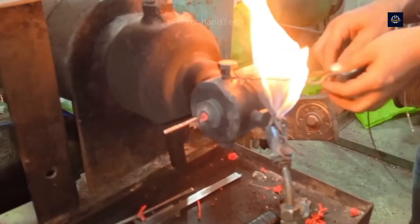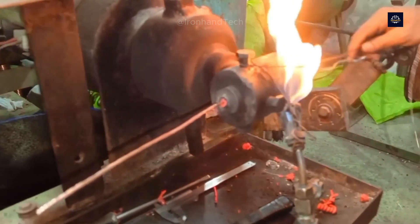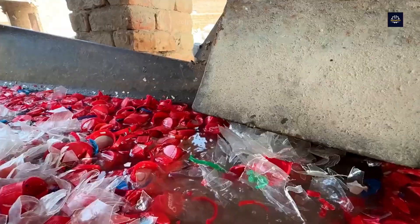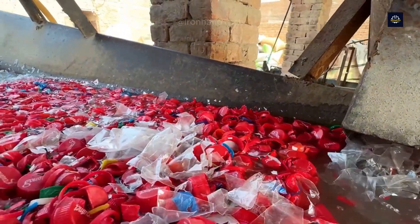Hello, everyone. Welcome to the Ironhand Tech channel. Today, let's embark on a fascinating journey with plastic bottles, starting as waste and ending up as useful items in our daily lives. Let's dive in.